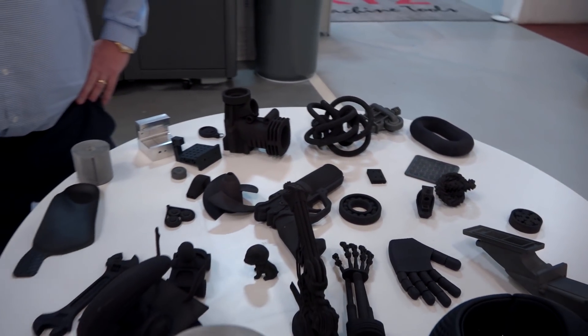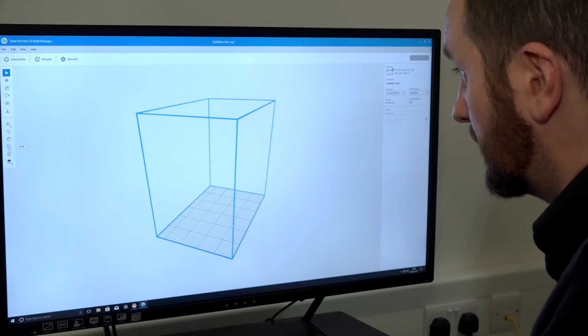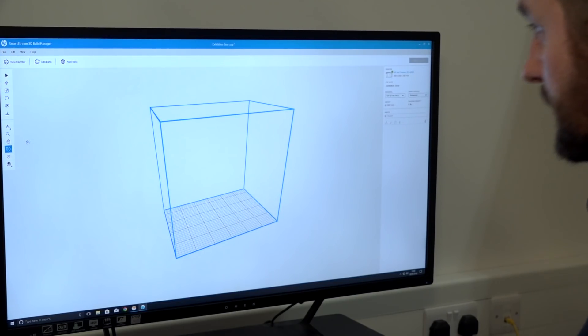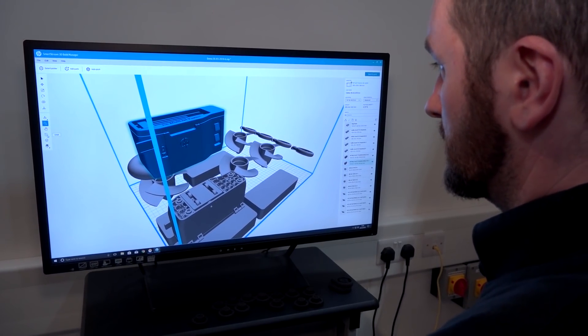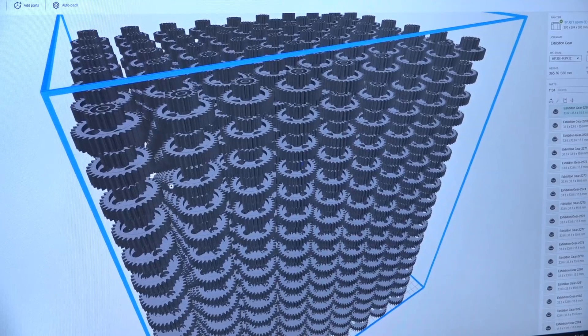People tend to look at 3D printing as prototyping — this is very different. How does the machine work? Basically, you've got a chamber that's a 16-inch cube. You put the build chamber into the unit, it lays a layer of powder, then a layer of fusing agent, and creates the parts. In that 16-inch cube — 380 by 380mm — we can build anything in 10 hours. You can stack things inside things to get a fantastic quantity of components in there, and everything that isn't printed becomes recyclable waste.